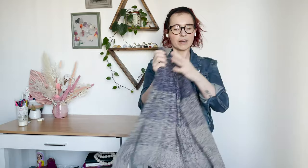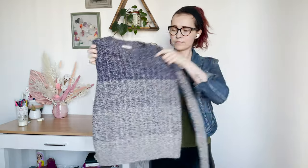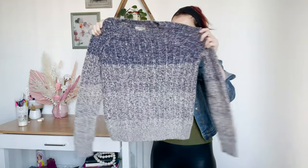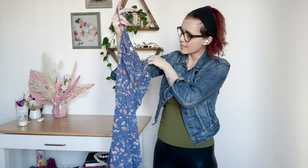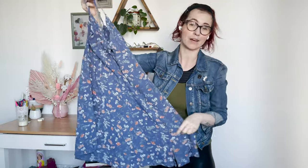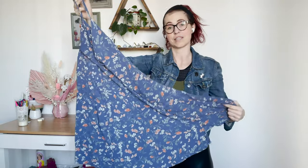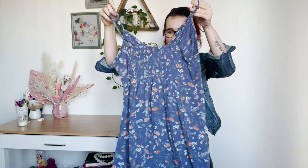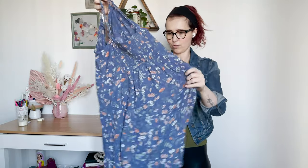This is a Lucky Brand sweater in a size extra small. I don't grab Lucky Brand a lot, but this is a nice basic sweater — it'll do just fine. This was an American Eagle dress in a size large. Very cute dress for summer and spring. Little keyhole and tie in the front and then some ruching in the back in this floral pattern.